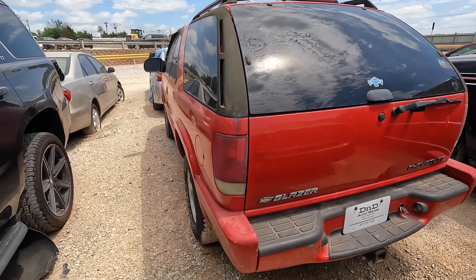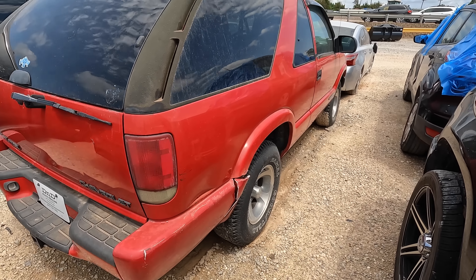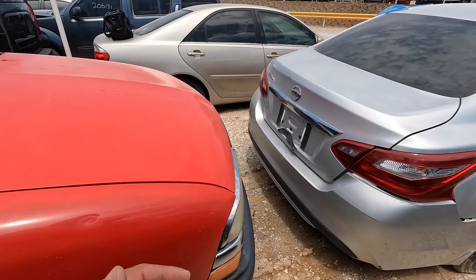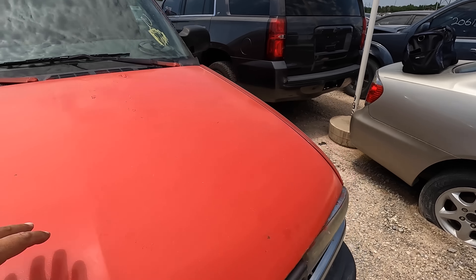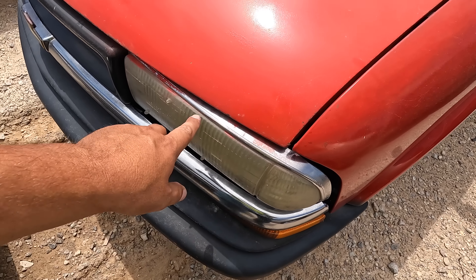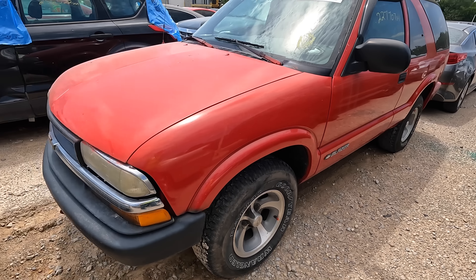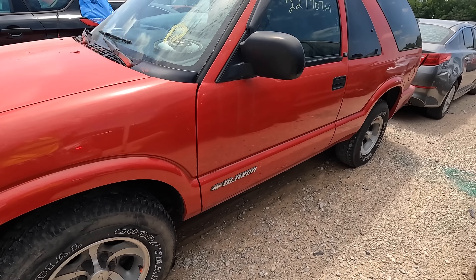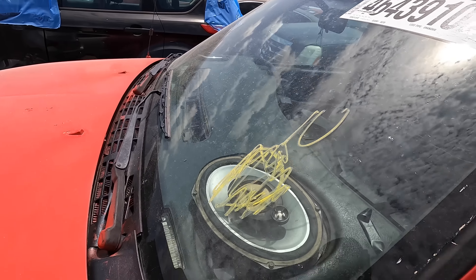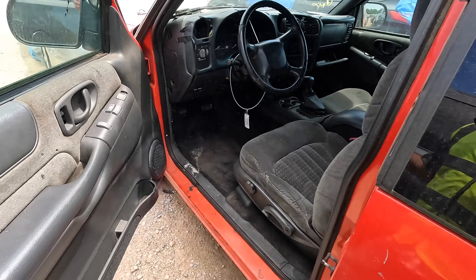It does have high miles though — sitting at around 237 to 240,000 miles, so the miles are a little concerning. Tires look pretty good, the paint is faded, it's older, and it's definitely a respray. You can see some overspray on the headlights and the chrome trim. Somebody threw in a 6x9 here and a 5.5 over there.